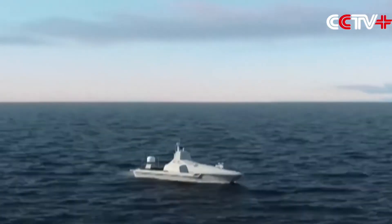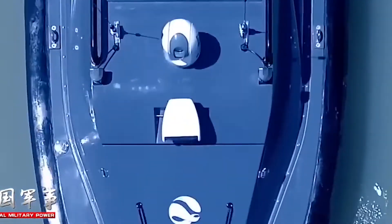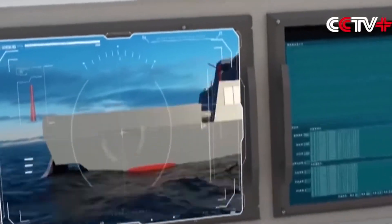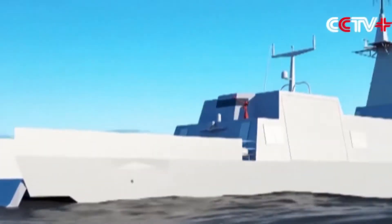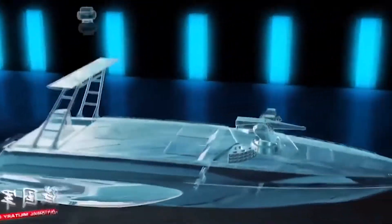Described as a mini Aegis-class destroyer, the ship has a 30mm automatic artillery in the front, followed by a vertical launch unit. Behind it is the bridge with opto-electronic equipment and basic observation antennas. The stern features a large satellite communication antenna with a distinctive stealth appearance.